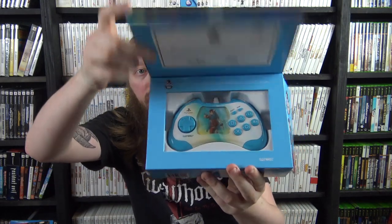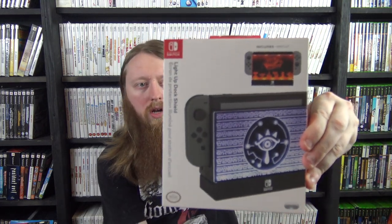We have the Chun-Li Street Fighter controller for PS2. I believe with the addition of this one I now have all four — there may be some I haven't seen yet, but out of all the ones I've seen that makes all four for the collection. I also have this really cool light-up Switch dock shield.